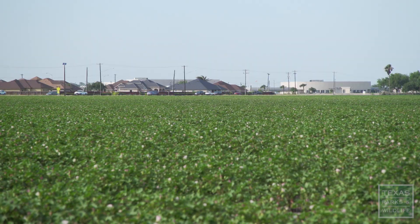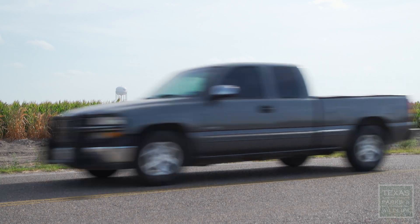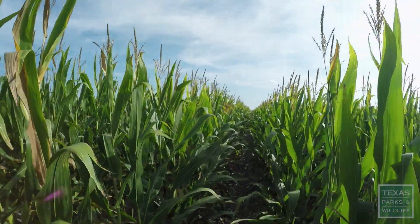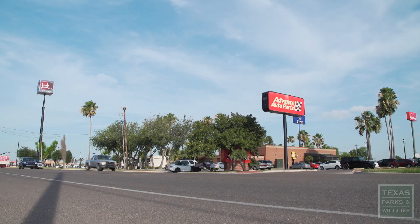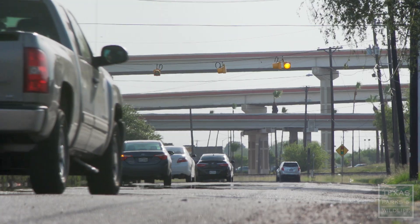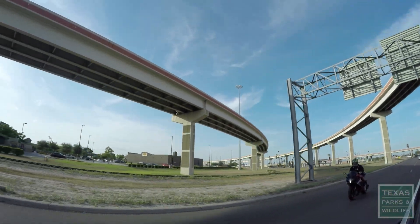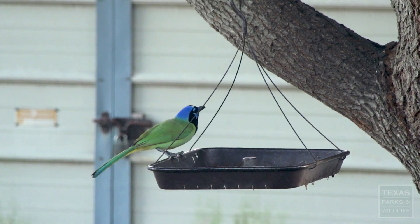The Rio Grande Valley is, I think, the third fastest growing urban area in the country. It's expanding at a rapid rate — a lot of urbanization, a lot of habitat change is going on. And so these birds have been able to adapt to a certain extent. In order to understand how green jays are adapting to the rapidly changing environment of the valley, Tony plans to trap, tag, and track up to 10 birds a year.